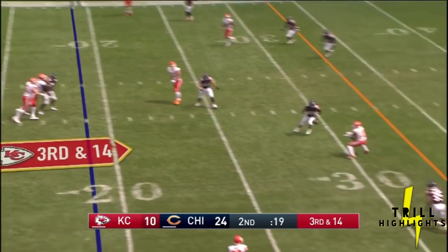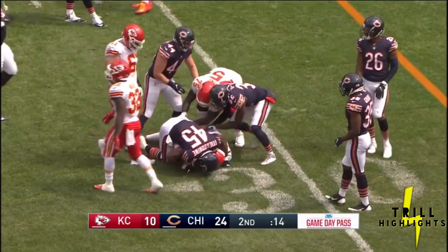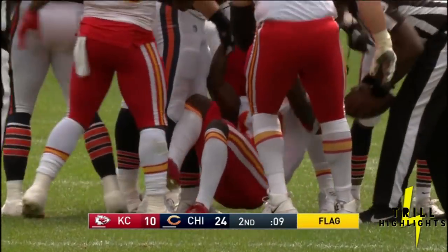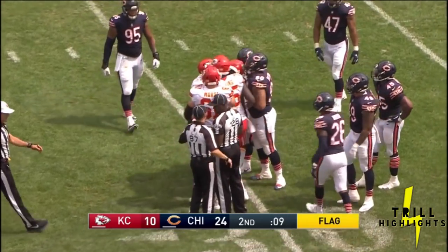Good protection. Mahomes fires, caught by Tyreek Hill, and he is dragged down short of the first down. Tackle made at the 29-yard line. It's fourth and short, and now a late flag comes in as there was some extracurricular activity as the two teams were separating from the pile.